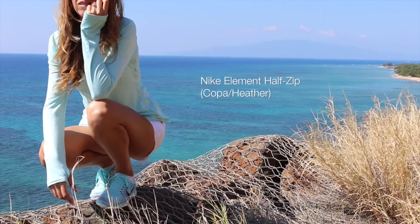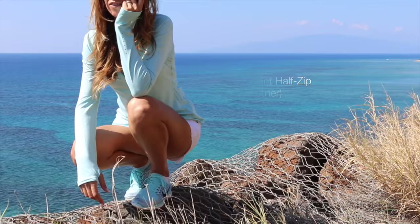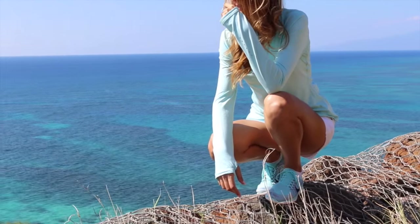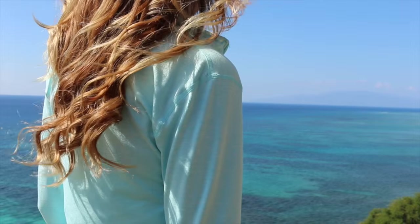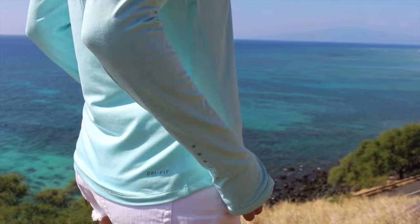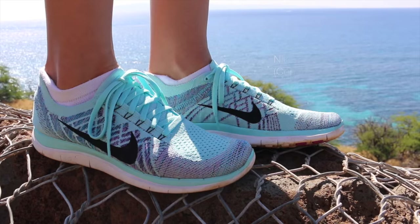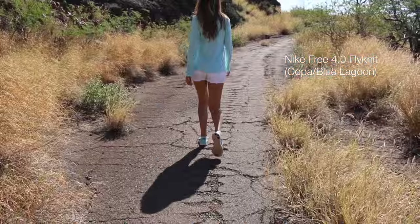This is one of my favorite tops from Nike — the Nike Element Half Zip in the copa heather color. The fabric on their element tops is super soft and comfortable and it has some holes that give it a nice cozy feel. I'm also wearing my Nike Free 4.0 Flyknit shoes in the blue lagoon color.